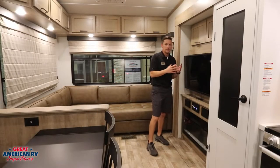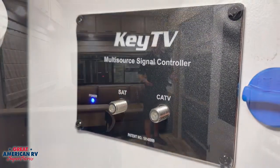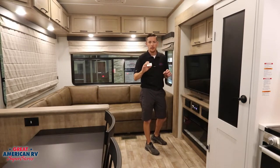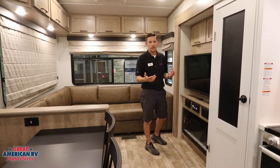Let's talk about our TV and entertainment system. We have Key TV on the Keystones now, so remember the old button we used to have to find for our antenna booster? That is no more. Whether you're surfing for cable, antenna, or whatever, it is automatically going to pick it up. There's no more booster that you have to turn off and on whenever you want to scan your channels — you just change that input and rock and roll.